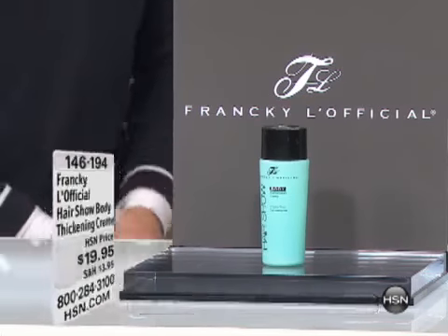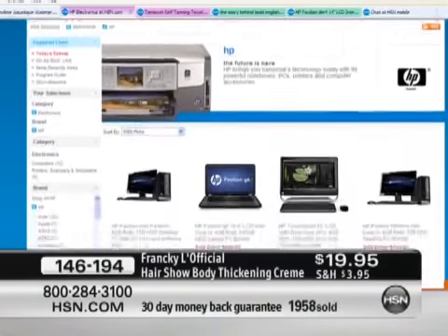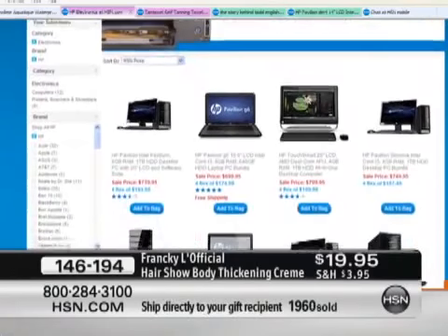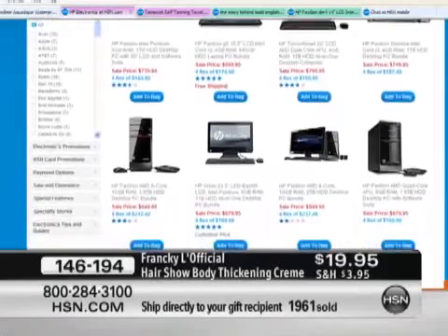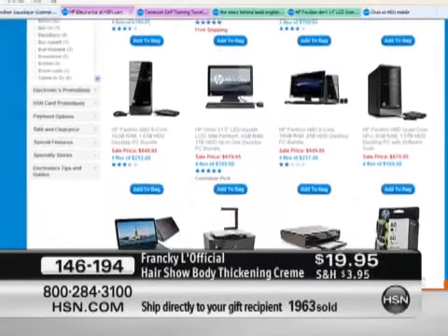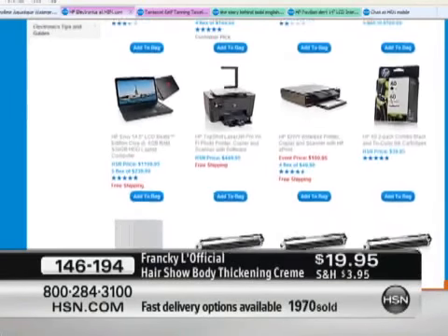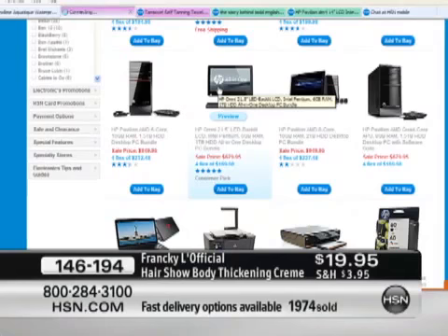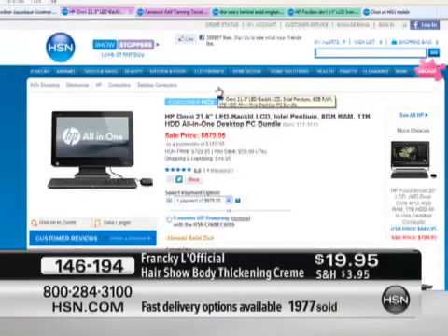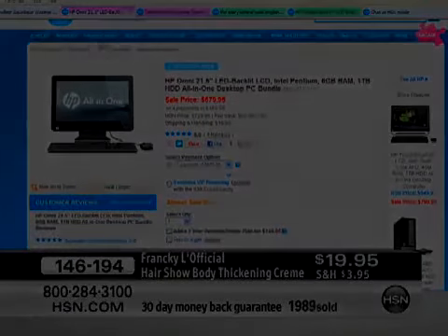We'll continue taking calls — do not hang up. And by the way, if you are on HSN.com, you can also check out our HP computers. We have great special values available — $50 off for a limited time on all computers we're offering, available on .com.